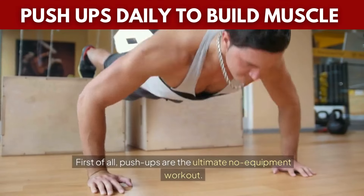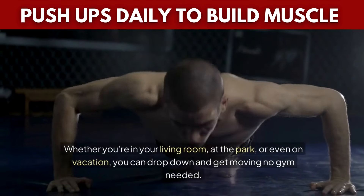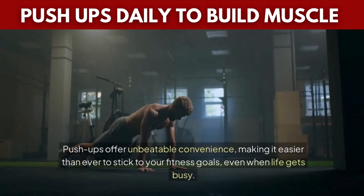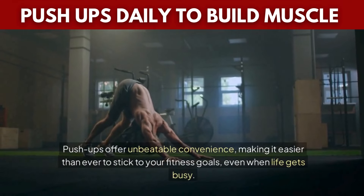First of all, push-ups are the ultimate no-equipment workout. Whether you're in your living room, at the park, or even on vacation, you can drop down and get moving — no gym needed. Push-ups offer unbeatable convenience, making it easier than ever to stick to your fitness goals, even when life gets busy.